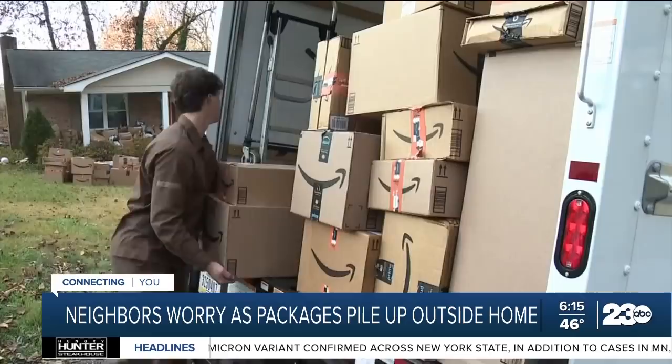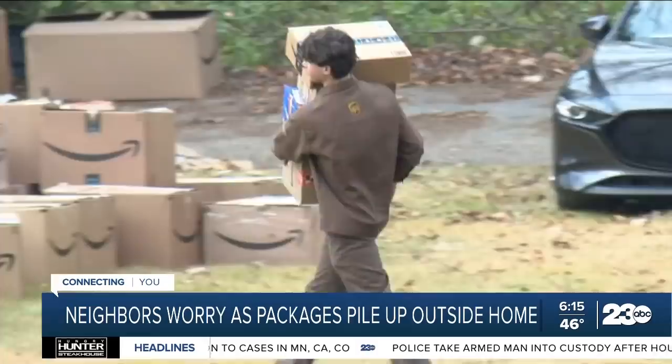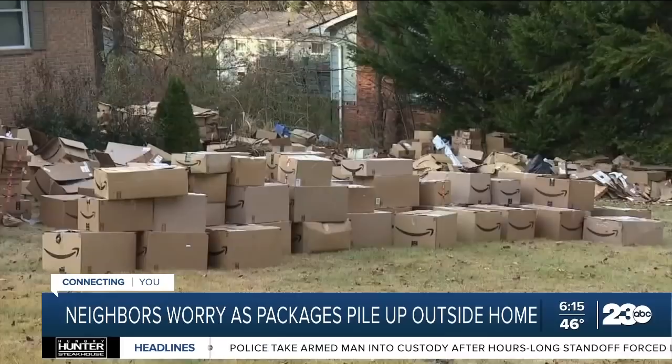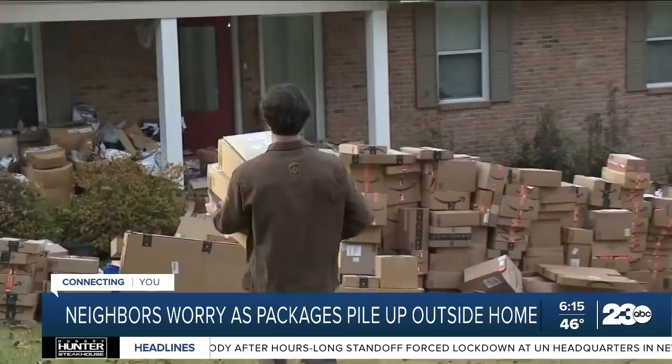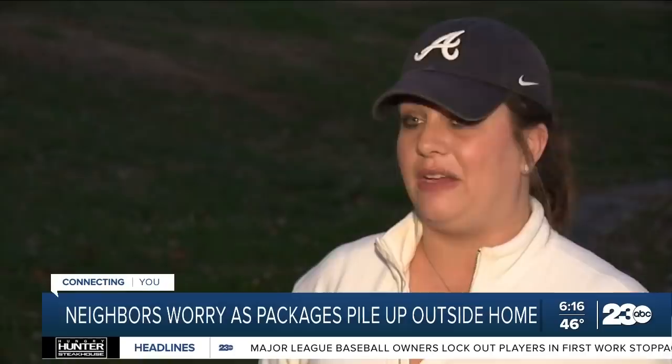We first found out about this through an email from a neighbor who sent us these photos, but she didn't want to be on camera. She wanted to know what could be done about the boxes and told us she wasn't having any luck getting a hold of someone from the city. We contacted the city, who told us the house falls on county property. We reached out to a spokesperson for Hamilton County to see if this was a violation of any codes, and he was not able to give us a response. One neighbor noted: "I don't know what's in the packages, but I would imagine the weather damages whatever's in them — but it just stays outside."